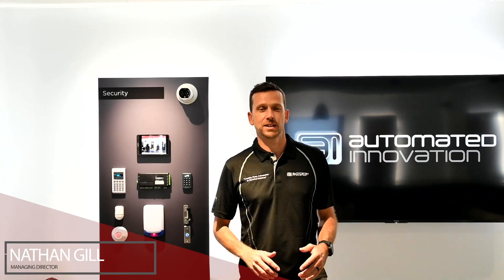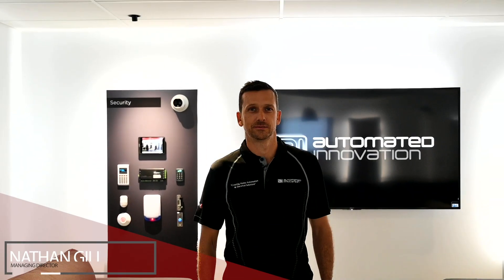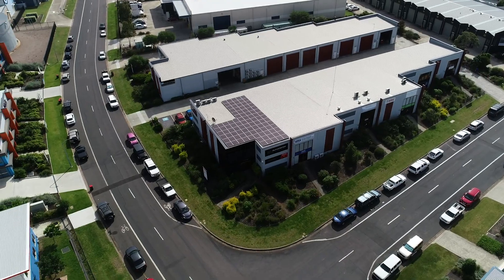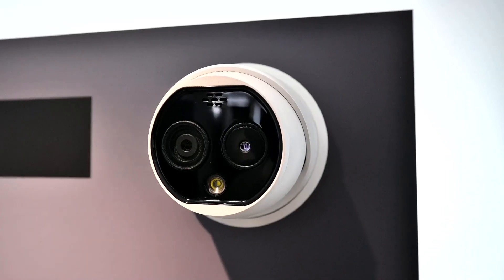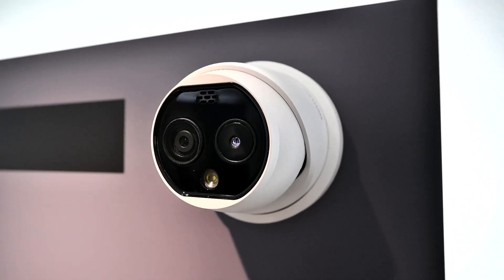Hi, I'm Nathan Gill, Managing Director of Automated Innovation. In our new showroom, located in Still River Estate, Mayford West, we have just installed one of the brand new state-of-the-art fever screening cameras from Hikvision.